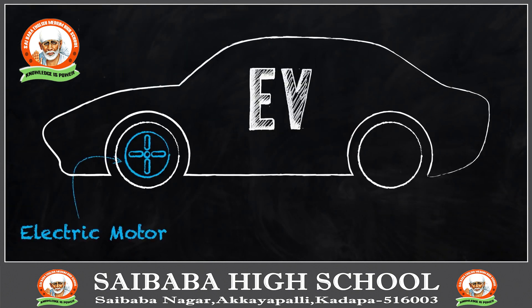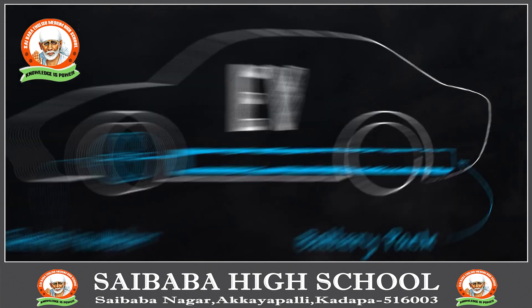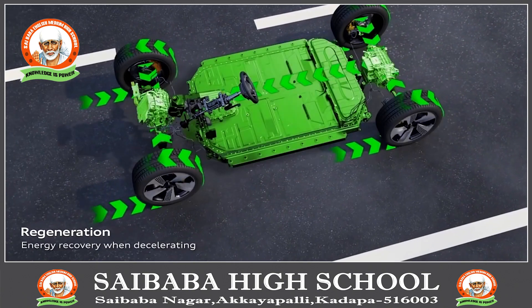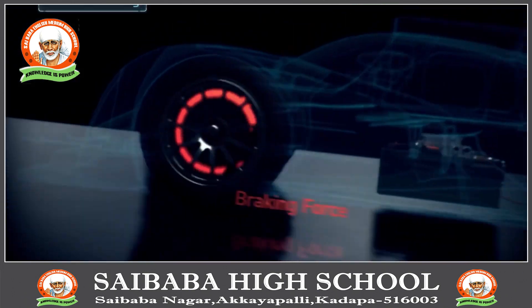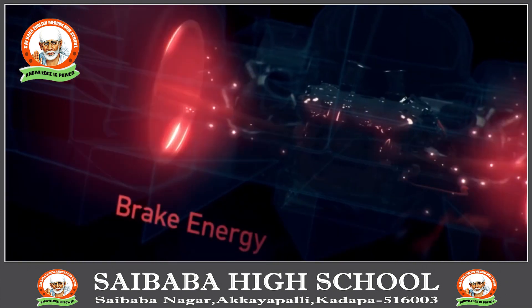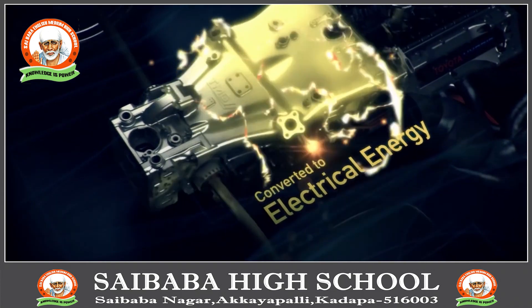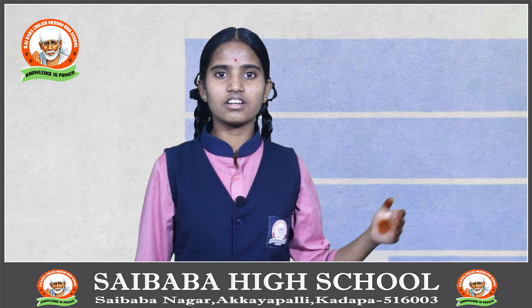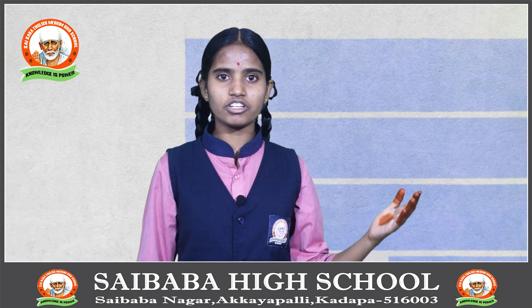All electric vehicles include battery electric vehicles and fuel cell electric vehicles. In addition to charging from the electrical grid, both types are charged in part by regenerative braking, which generates electricity from some of the energy normally lost when braking. All electric vehicles run only on electricity. Most have ranges of 80 to 100 miles, while a few luxury models have ranges up to 250 miles.